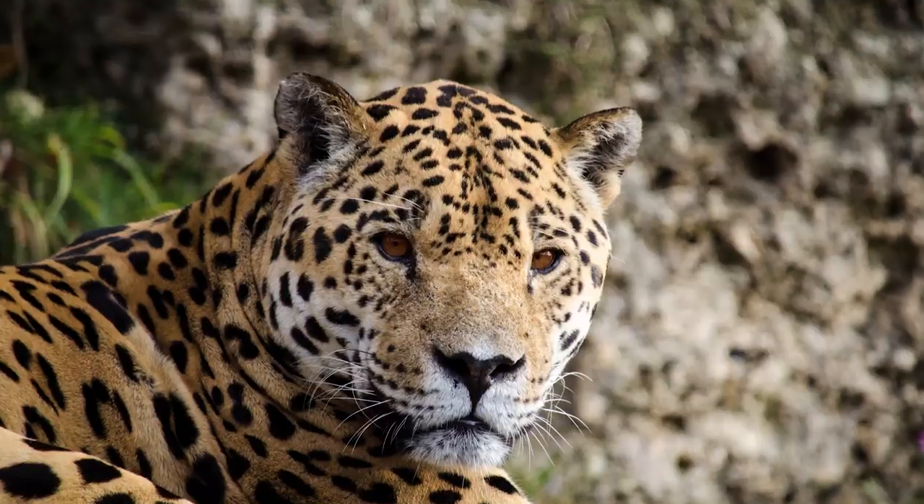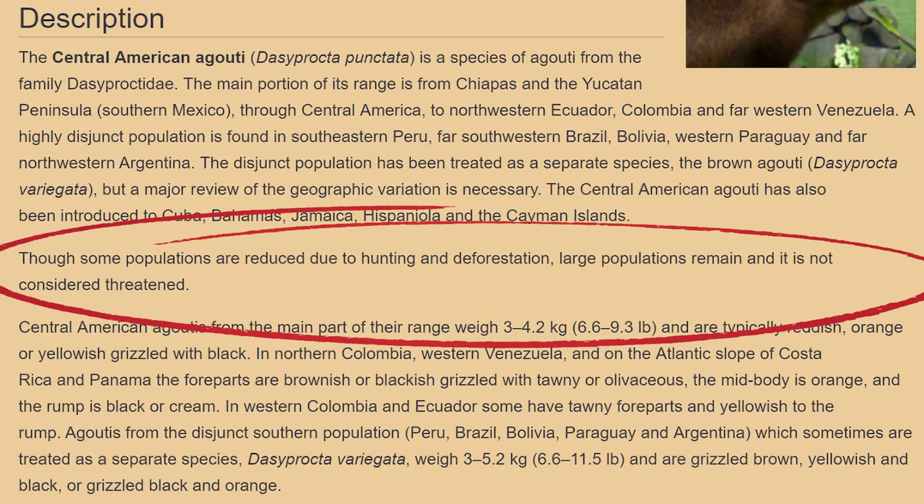That's because besides snakes, eagles, and big cats, humans are one of their main predators.